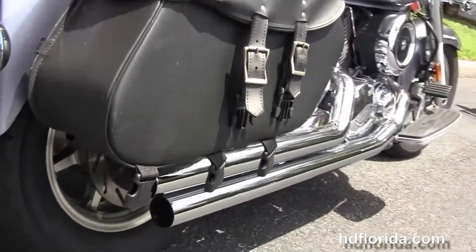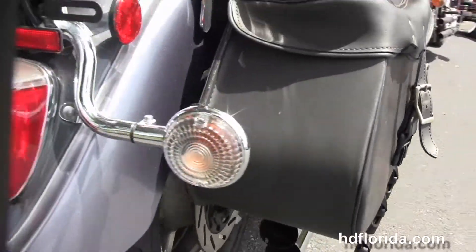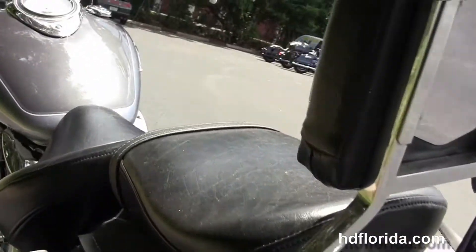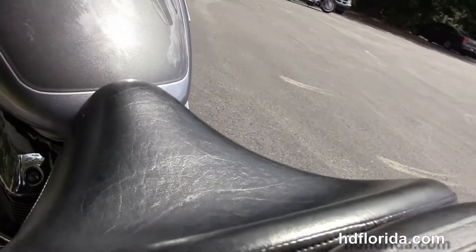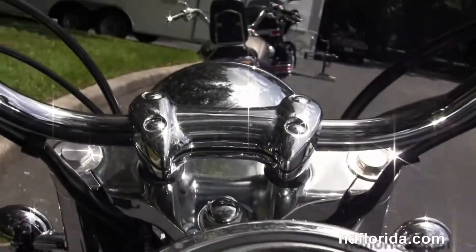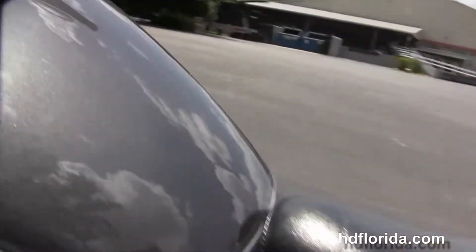It also features a set of Cobra chrome staggered exhaust, soft leather saddlebags with speed clips, that drop-down rear fender that's classic on the V-Stars, passenger backrest along with the two-piece two-up seat, high visibility instrument cluster, and pull-back style bars.